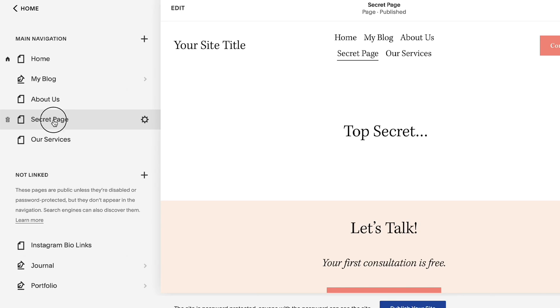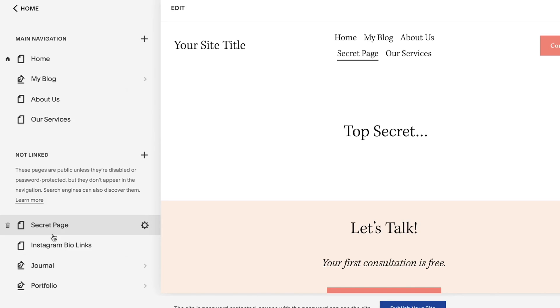Most of you who are familiar with Squarespace probably know about the not linked section in your page navigation. You've got your main navigation, maybe a footer navigation depending on which version of Squarespace you're using. You might be assuming that anything you drop in that not linked section is hidden from the internet unless you link to it directly. The problem is all of those pages are still visible to search engines like Google.